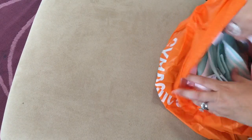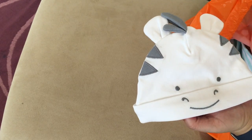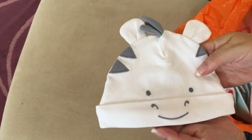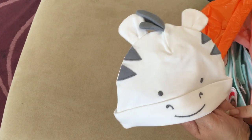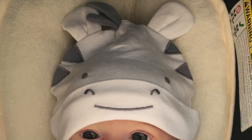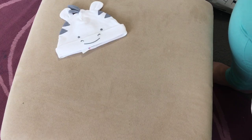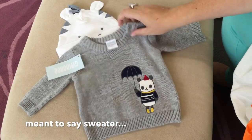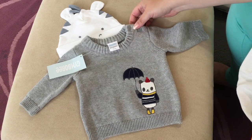I went to Gymboree. I got this little zebra hat - I've already got the whole outfit: the pants, the onesie, the sweatshirt, and the bib for this set, so I just needed the hat. I put him in the hat in the mall and he looked so cute - I'll insert a picture. Everything here was on sale. I also got this sweatshirt from Gymboree - zero to three months - with a cute little panda bear on it that buttons up at the sides.